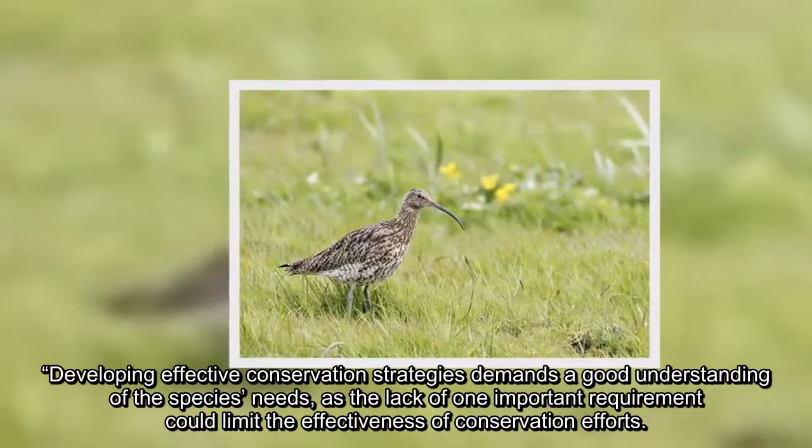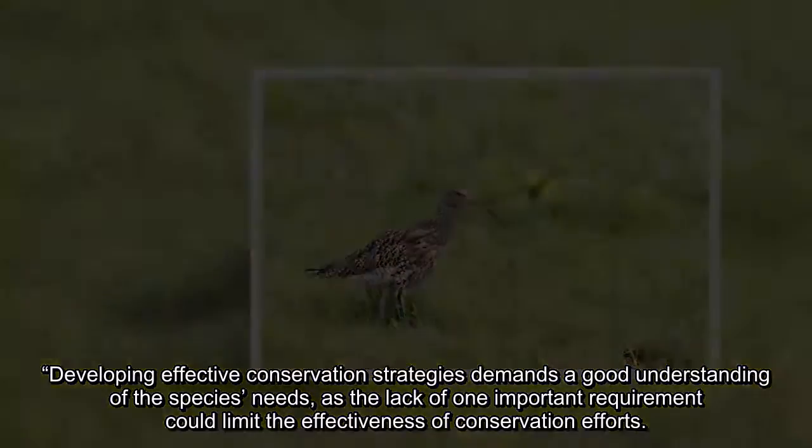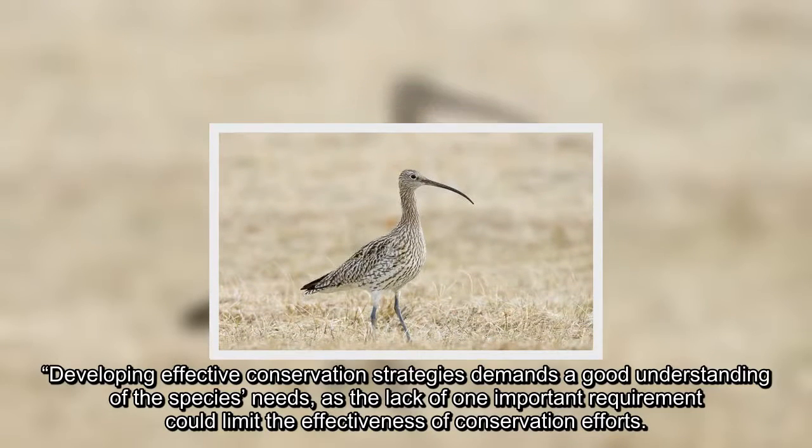Developing effective conservation strategies demands a good understanding of the species' needs, as the lack of one important requirement could limit the effectiveness of conservation efforts.